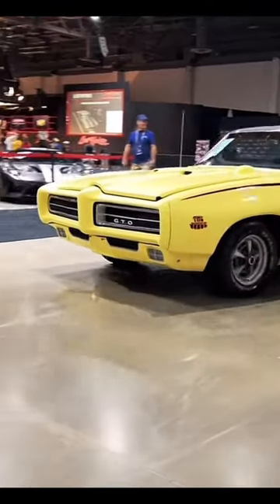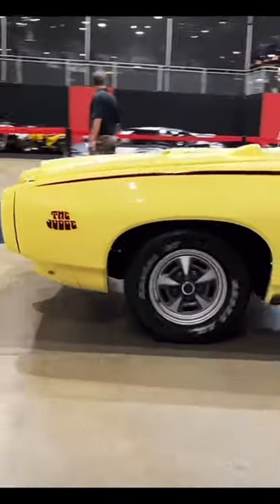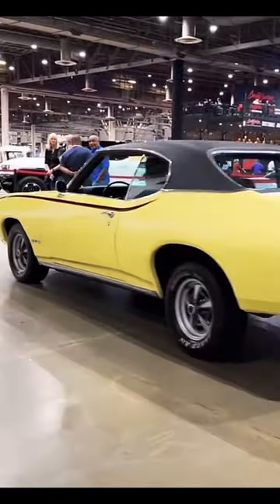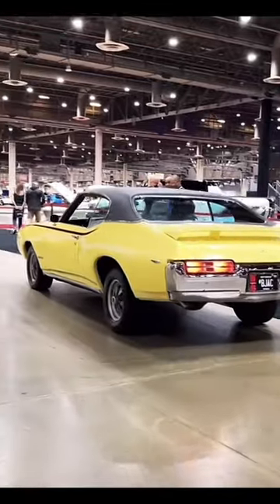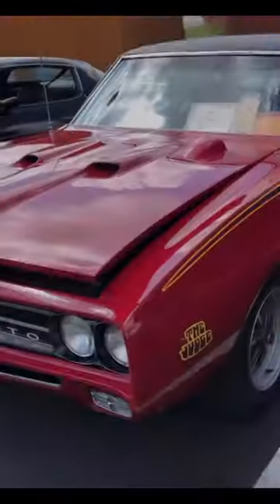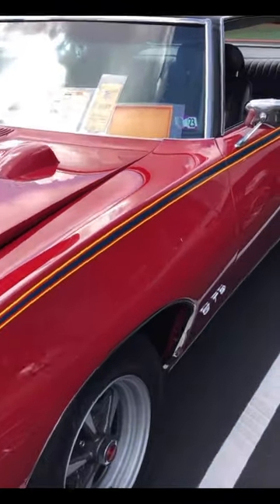The Judge was initially only offered in carousel red, but midway into the model year, other colors became available. The Judge became a legend in its own right, first because it took the name from the popular TV show, and second because it was a bright-colored muscle car with a big spoiler and funky graphics all over it.